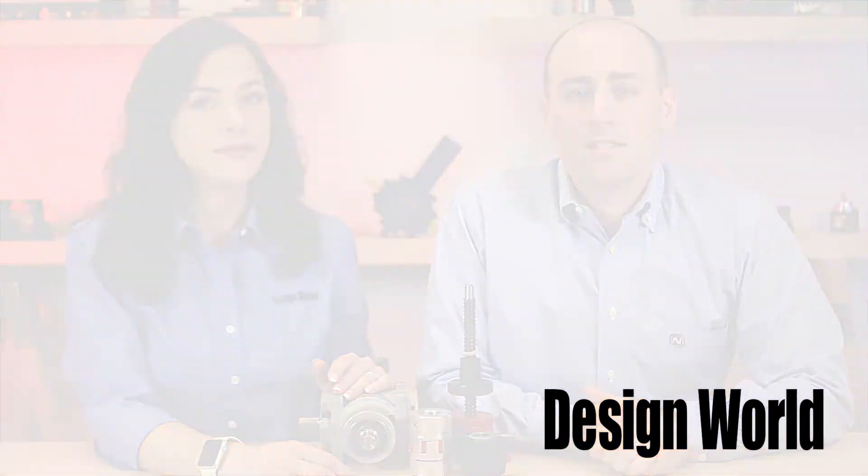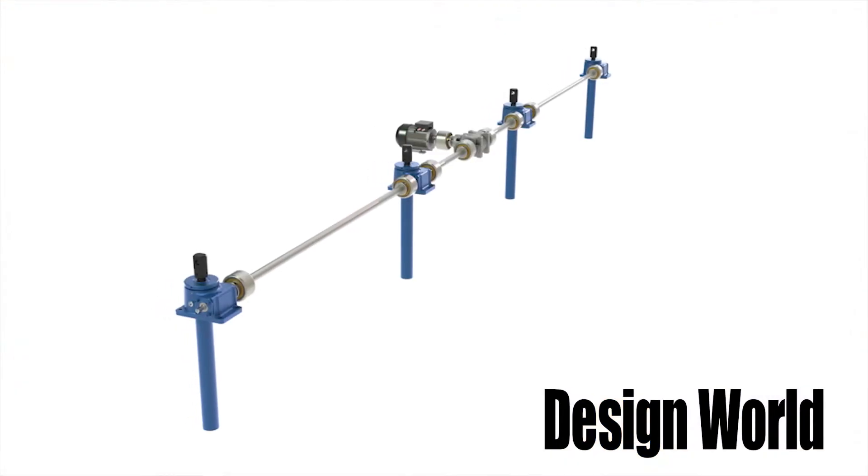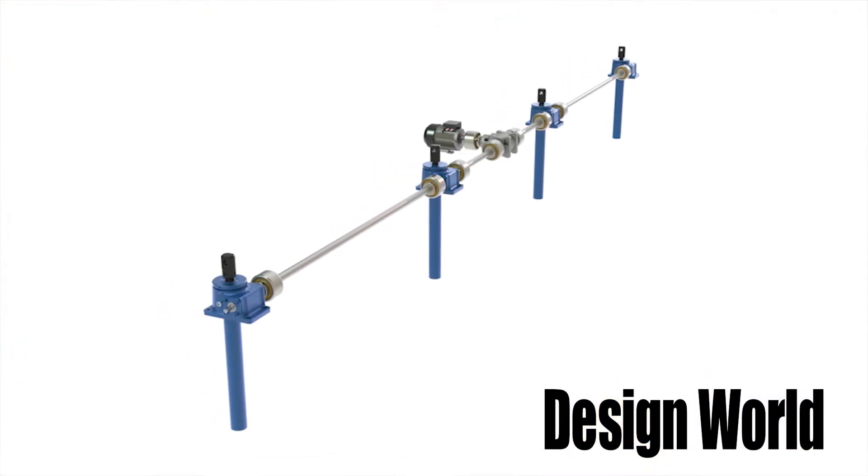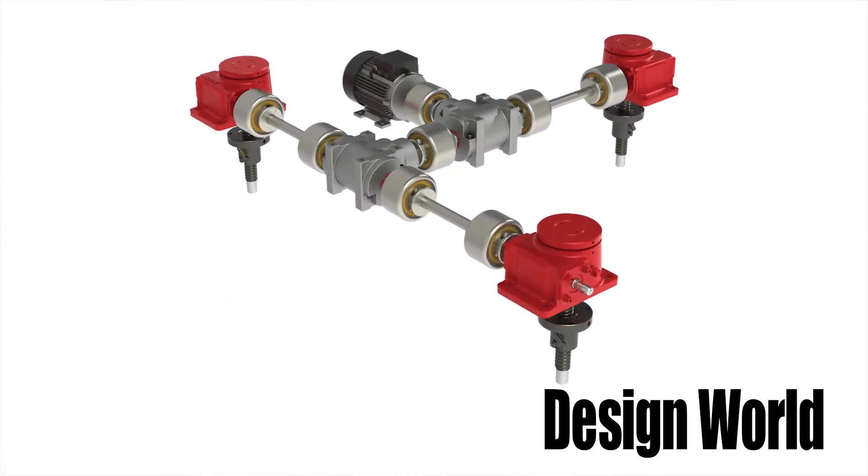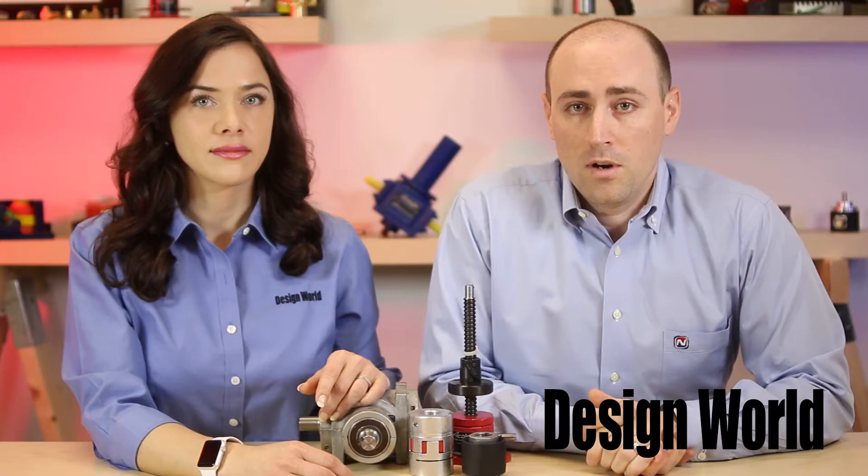Sure, a jack system could be a single jack, eight, or even ten jacks that work in tandem to move a load. When we talk about a complete jack system, we're referring to the mechanical components, including the jack, the jack accessories, shafting, gearboxes, and couplings,